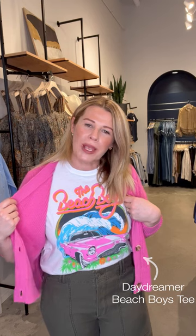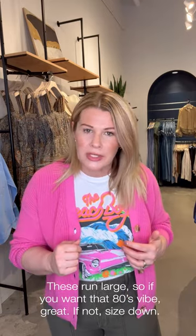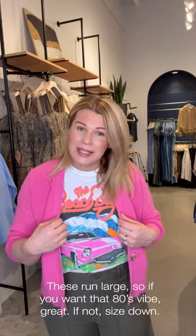Back to a graphic tee — graphic tees are back. Definitely look online and come into our stores. This is the Beach Boys tee by Daydreamer. Just a little tip: Daydreamer tends to run a little bit big, so if you want a traditional oversized 80s-inspired graphic t-shirt, buy true to size. I'm in a medium, so I sized down — I typically wear a large. I think you'll be happy with that.